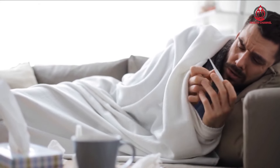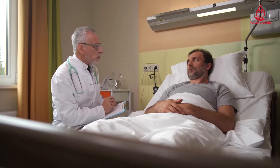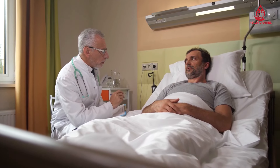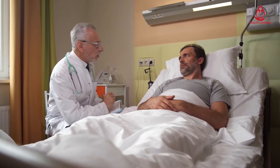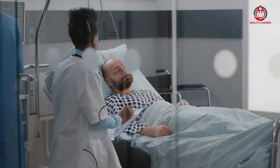High blood pressure, also known as hypertension, is a serious condition that affects millions of people worldwide. It is caused by the constriction of blood vessels, which increases the force of blood flow through the vessels and puts extra strain on the heart.